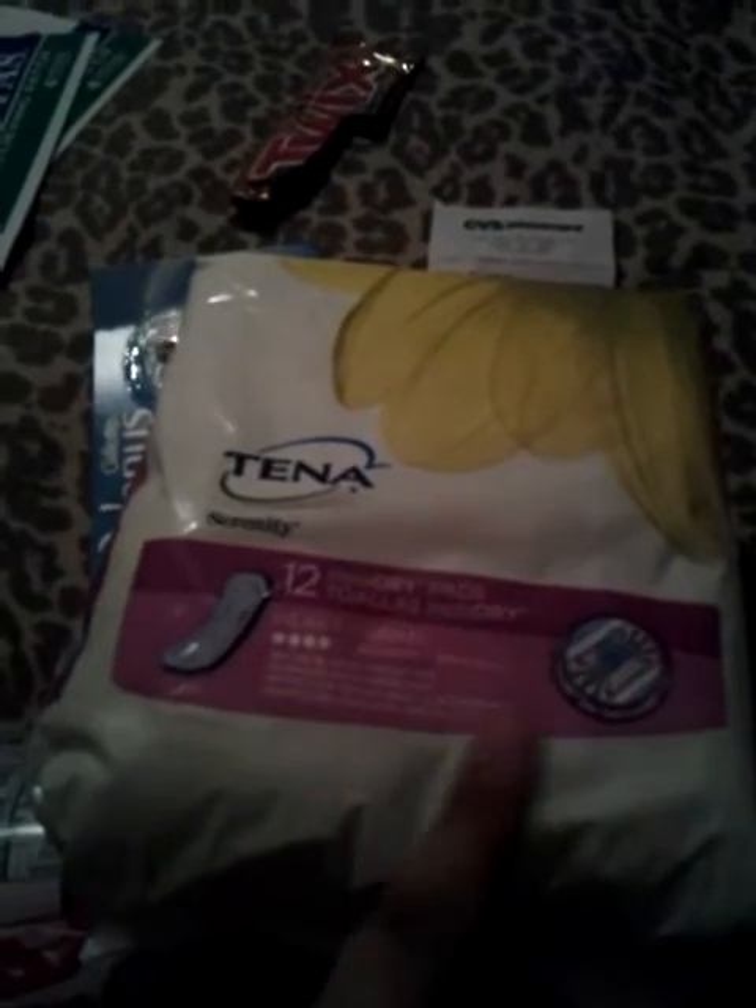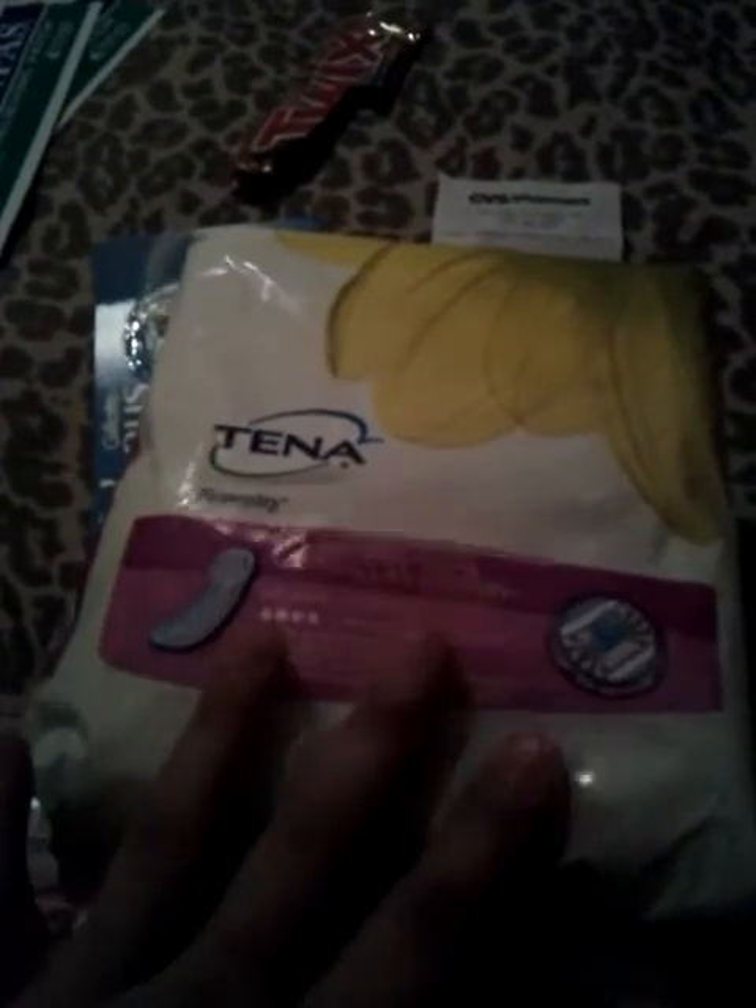The Tena is on sale this week — all Tenas for $3.99, and then you get a $2 off coupon, so it makes this $1.99. There are supposedly printable coupons for a dollar off, so this would be technically $0.99. I cannot print coupons, so I just went ahead and paid the $1.99 — that was fine for me, because you get $2 ECB bucks back on this.